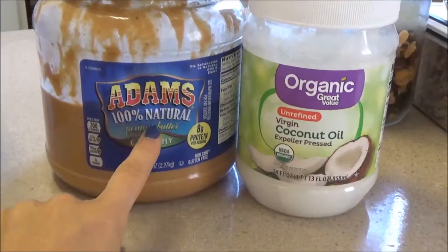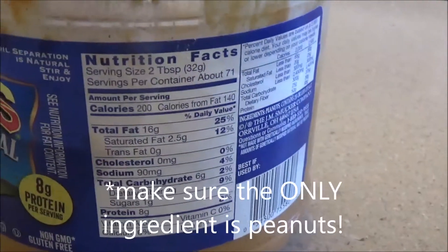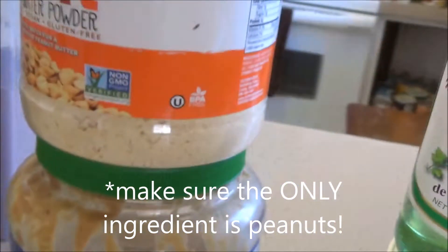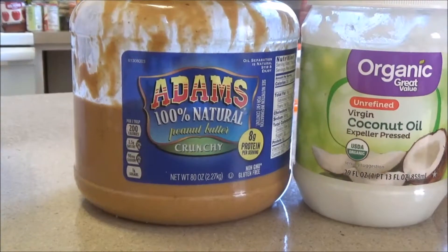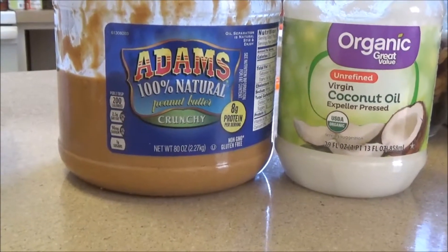Of course I have my peanut butter, but if you ever looked at the label — one serving, which is just two tablespoons, has 200 calories, and just about all of it is from fat. So I am not saying do not eat peanut butter, but just eat it sparingly and don't eat a whole lot. You only need about two teaspoons of oil in the whole day.